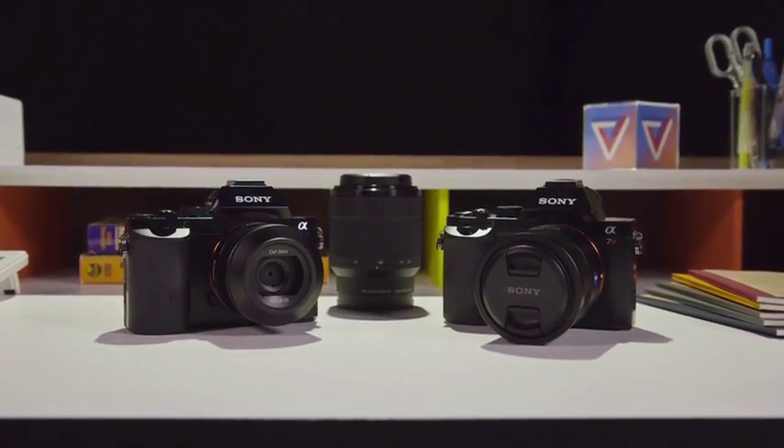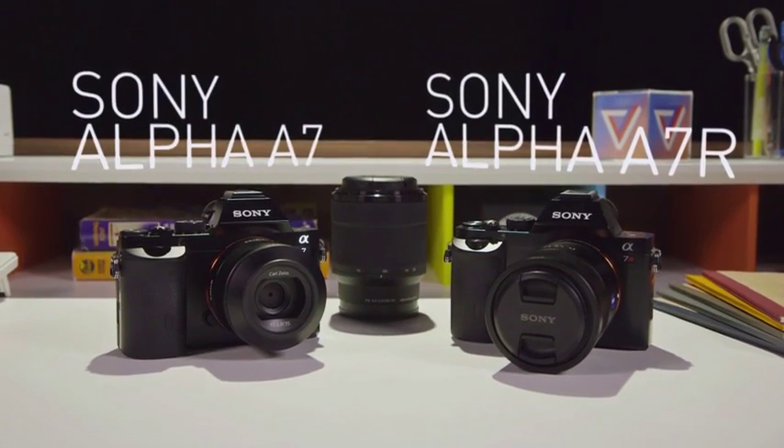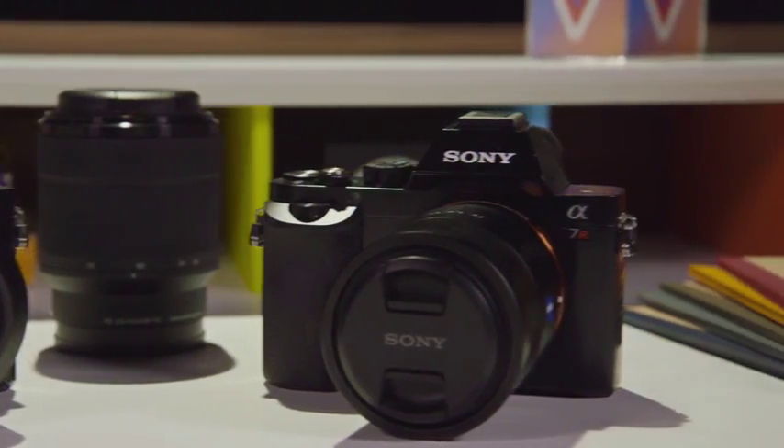I'm Dan Seifert with The Verge and these are the Sony A7 and A7R cameras. At $1,700 and $2,300 respectively, these are Sony's most expensive and advanced interchangeable lens mirrorless cameras yet.